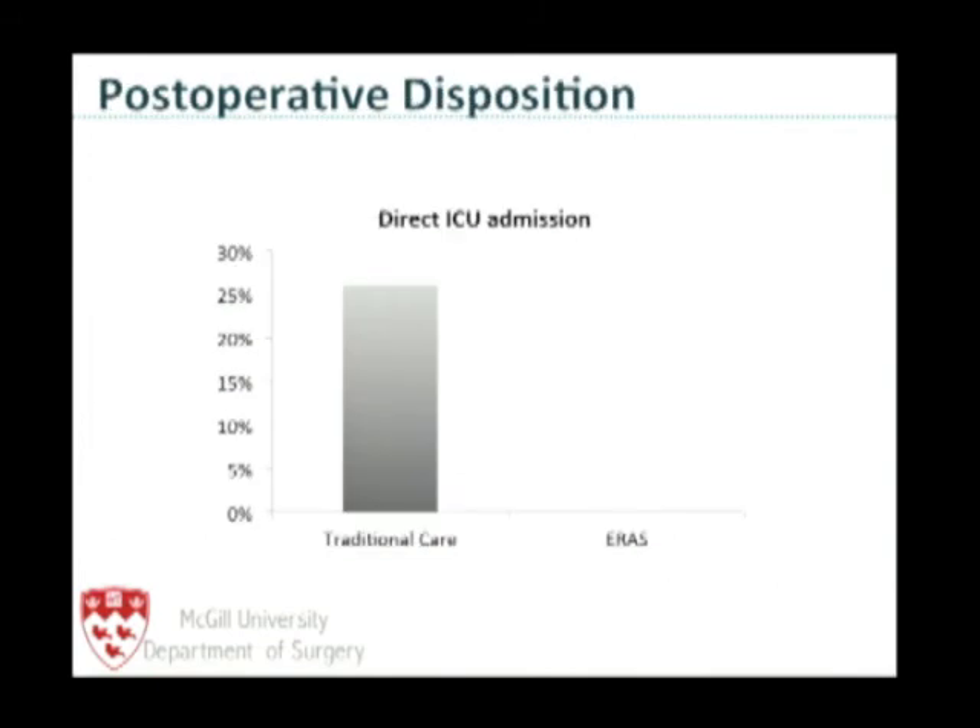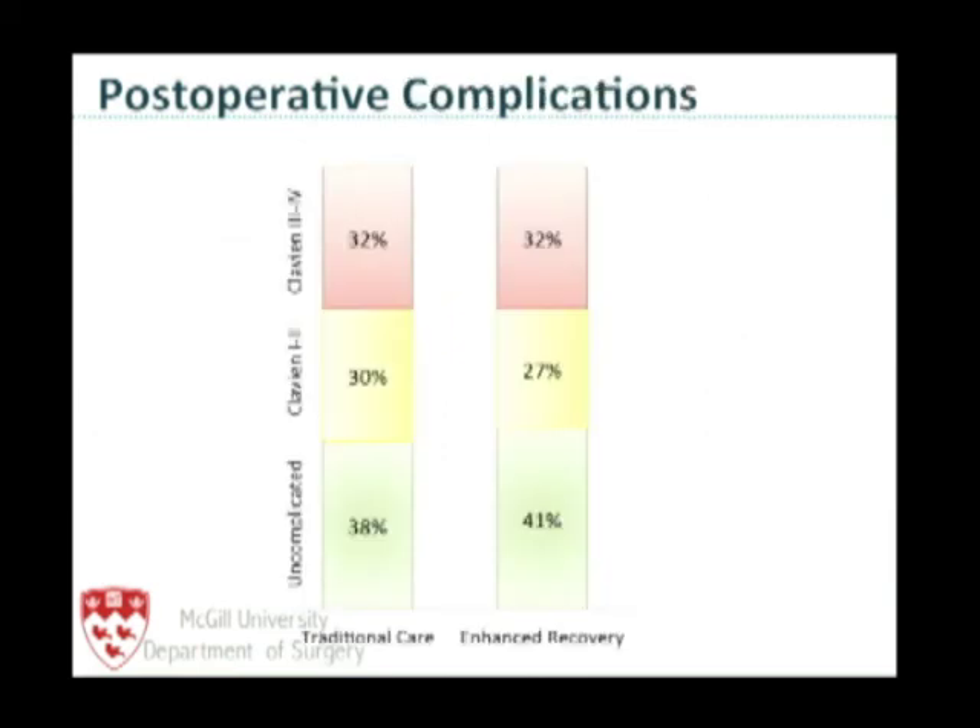We found that, as dictated by our pathway, no patients went directly to the ICU from the operating theater. In the traditional care group, approximately 25% did. Across North America, the vast majority of centers have patients spending at least one to two days in the intensive care unit. This translated into a change in our complication rate.